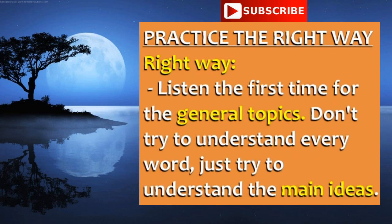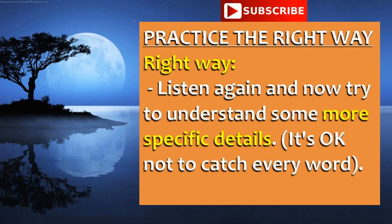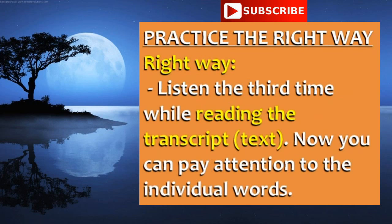Listen the first time for the general topics — don't try to understand every word, just try to understand the main ideas. Listen again and now try to understand some more specific details. Remember that it's okay not to catch every word. Listen the third time while reading the transcript, the text. Now you can pay attention to the individual words and see if your previous understanding was correct.